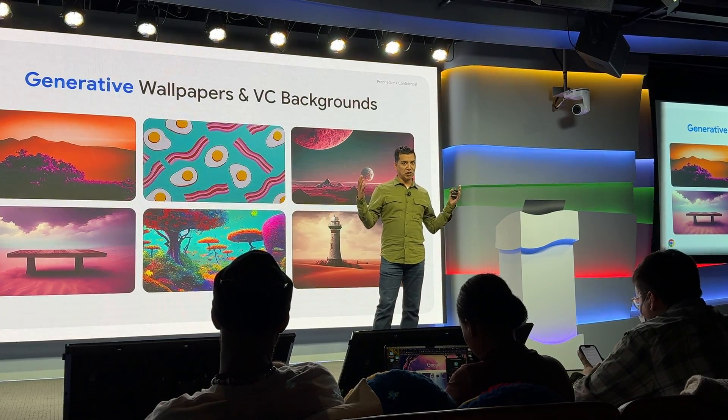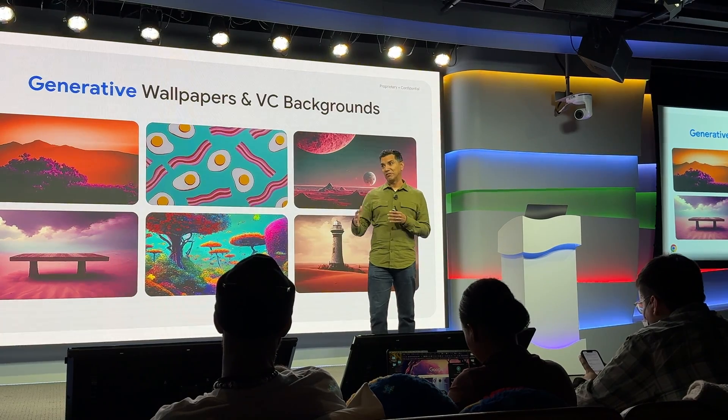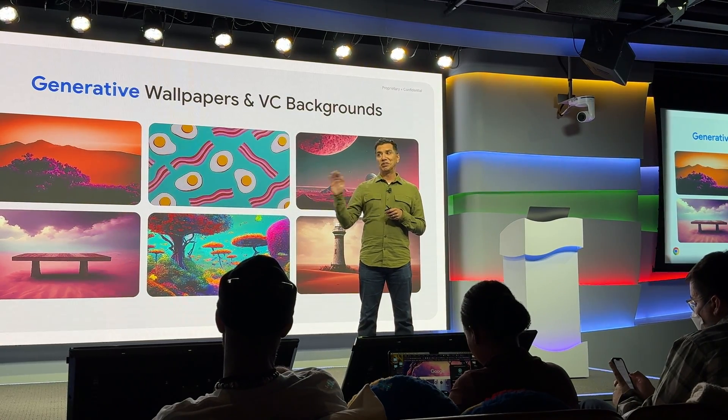The idea is that when you log into a video conferencing solution, you should be able to create professional-looking but personalized backgrounds so that it feels like it's you but you're professional. And because it's baked into the operating system, you can take it anywhere.